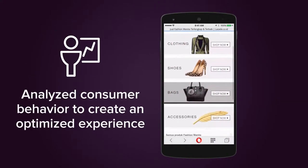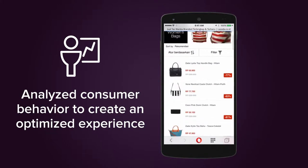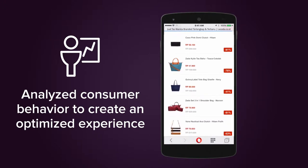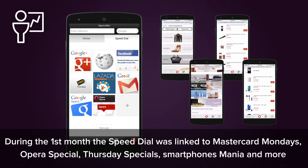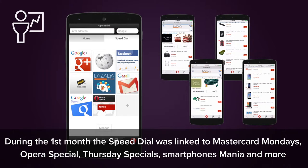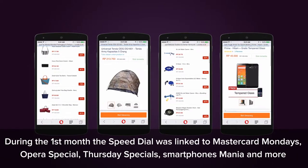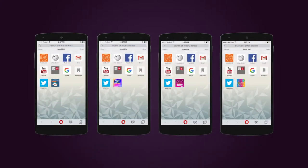Next, we analyzed each consumer's shopping preferences in order to design an optimized shopping experience for Opera Mini users. Every other day, during the first month, the browser speed dial was linked to different destinations within the M-Store, such as fashion, holiday, home, smartphones, and more, to show consumers the wide array of products available through Lazada.